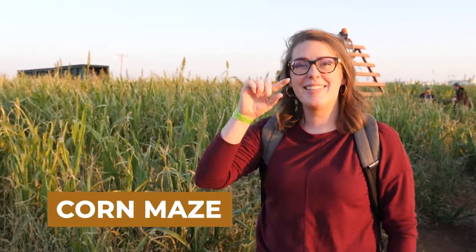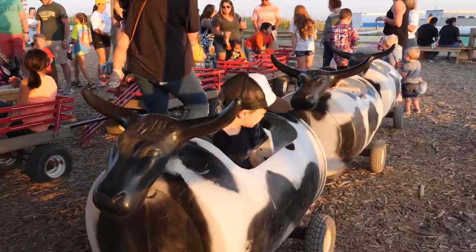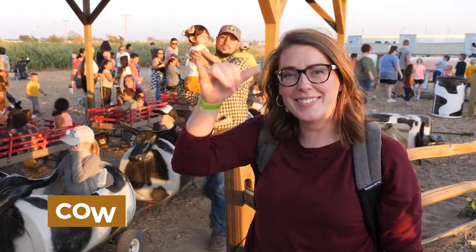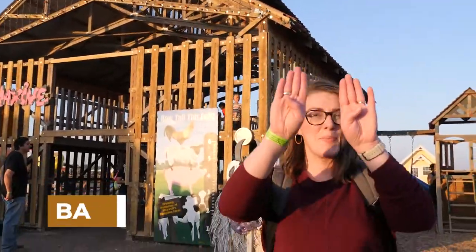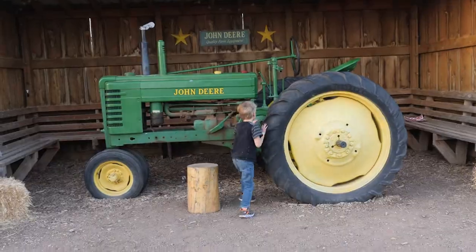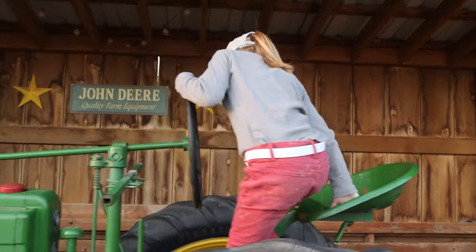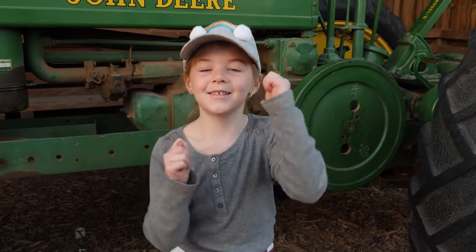Corn maze — the sign corn and M-A-Z-E. Corn maze. Cow. Barn — T-hands making the shape of a barn. Barn. Tractor — it's T-hands like they're driving a big wheel. Tractor.